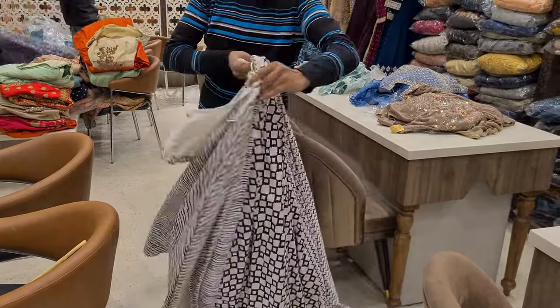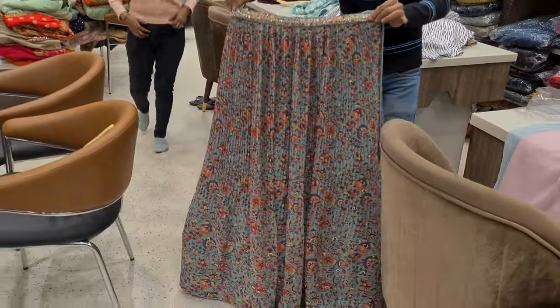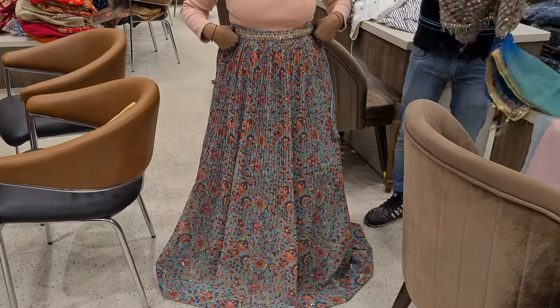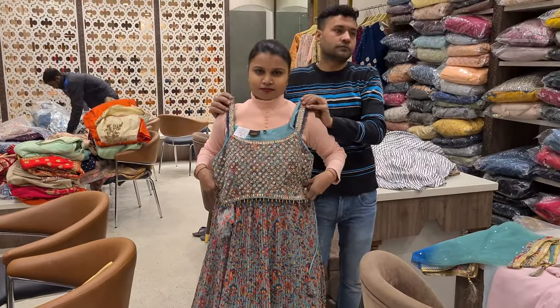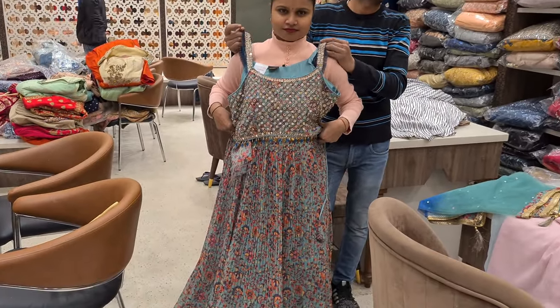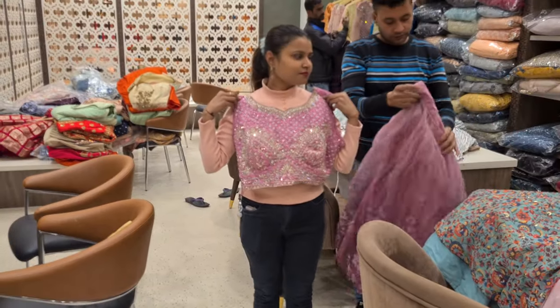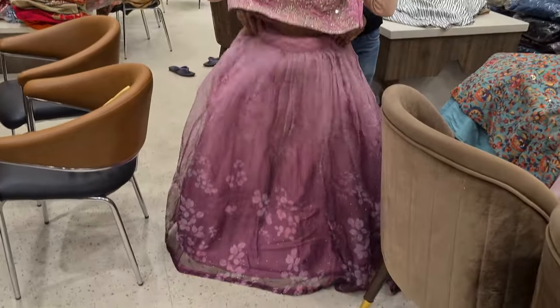The floral print trend is going strong. There are blouses and crop tops, and many pieces here which will be shared. There is a pink color piece with floral detailing on the bottom wear.